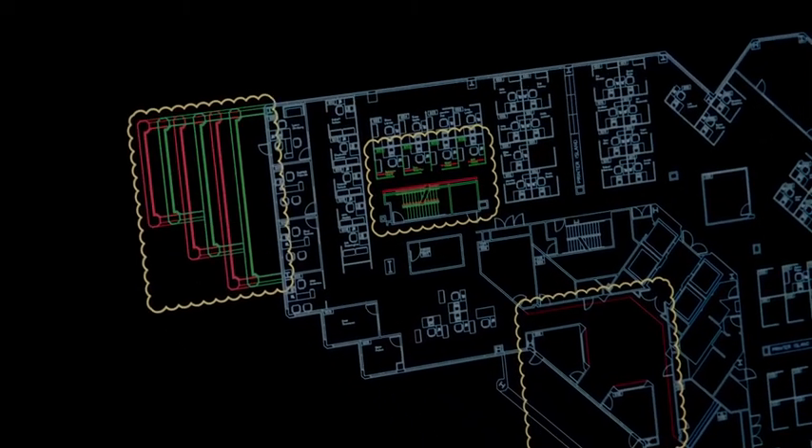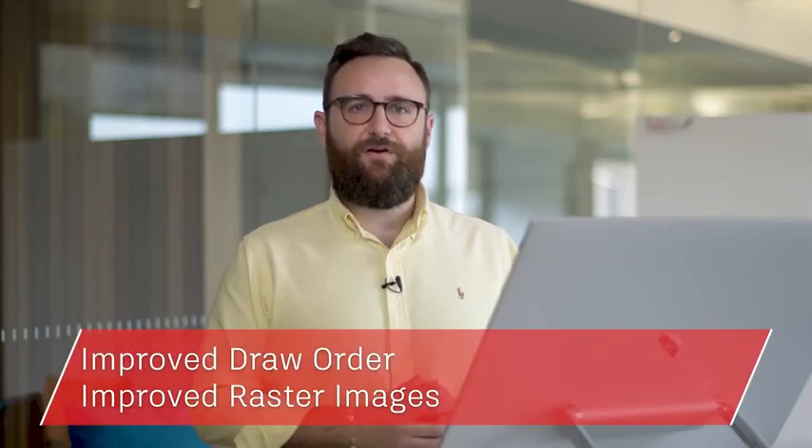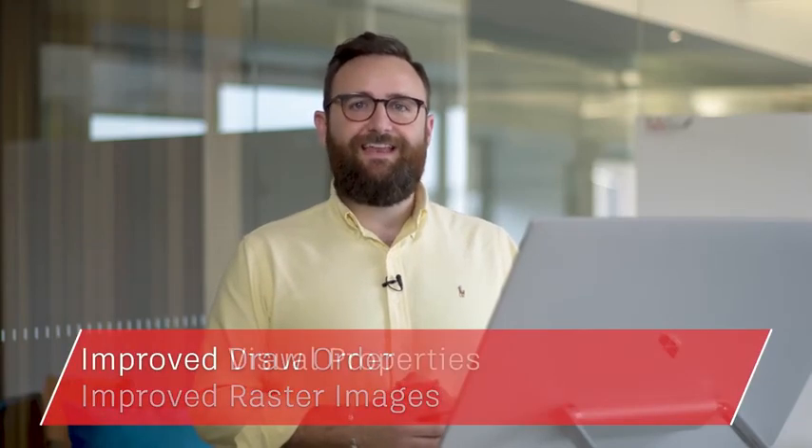We've made vast improvements to the 2D graphics over the past few years, and this year is no different. You'll notice vast improvements working with draw order, raster images and editing visual properties and large selection sets.